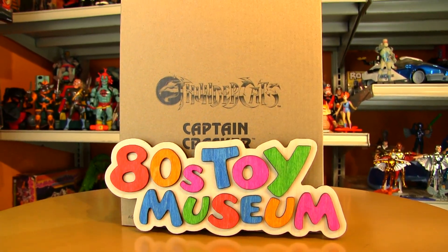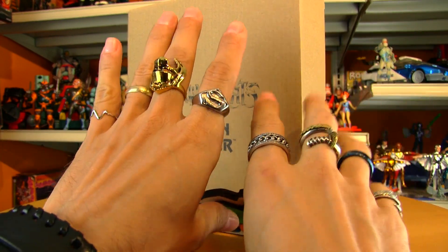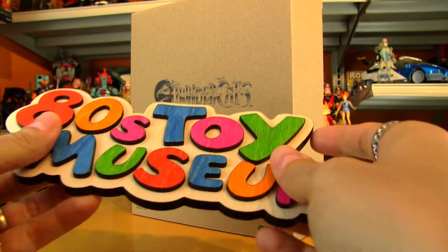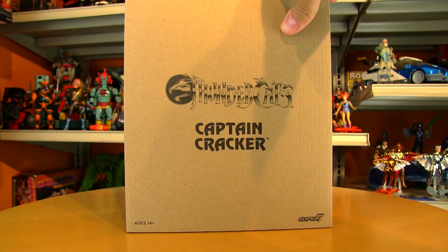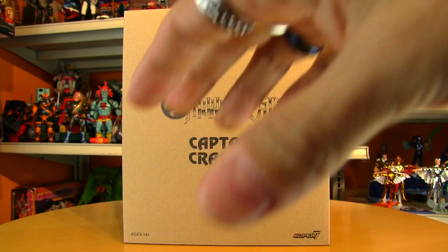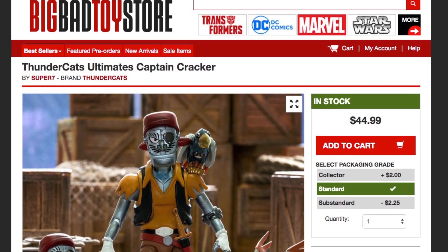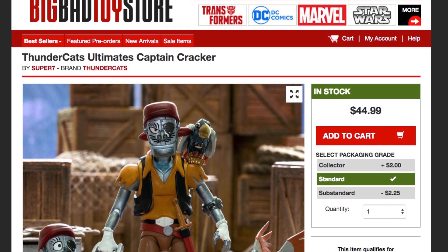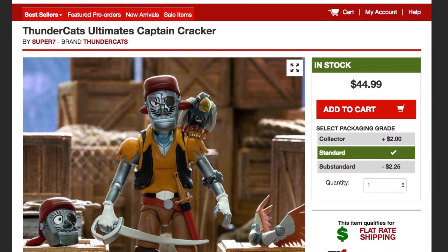Welcome to the 80's Toy Museum. What's this, guests? I've got rings on me fingers to commemorate a piece of loot — okay, I won't do the whole review in a pirate voice. This piece of loot is Captain Cracker from Super 7, and if you're interested in picking him up for yourself or as a gift, he is available at Big Bad Toy Store.